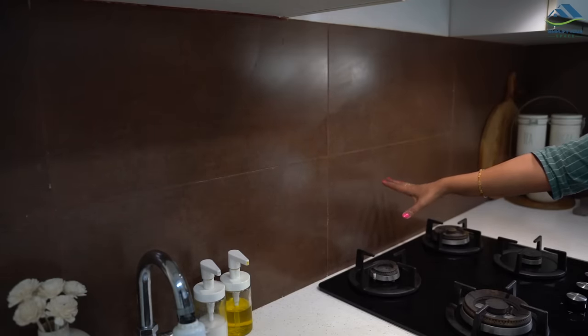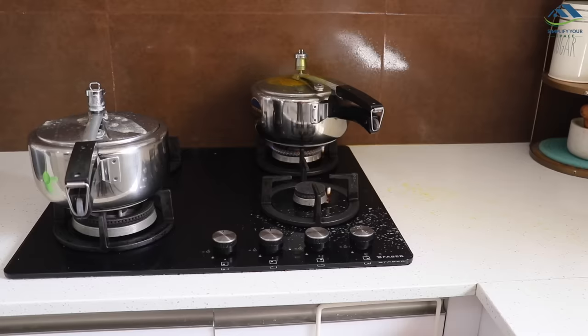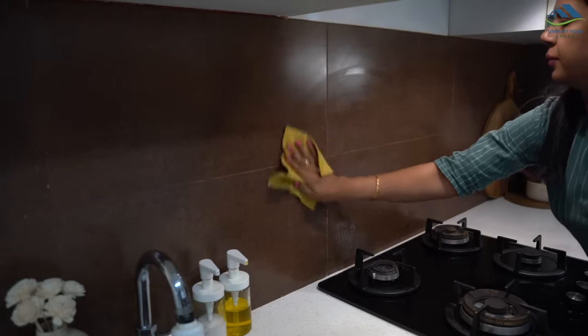For kitchen backsplash, use tiles, glass, quartz — anything — but I would recommend keeping them plain. Do not use tiles with grooves and cuts or fancy designs. Printed tiles are okay if you like them, but the surface should be plain. Over time, grooved tiles can accumulate oil stains and splashes of dal and curries, making cleaning a tedious task, whereas a plain surface is very easy to maintain.